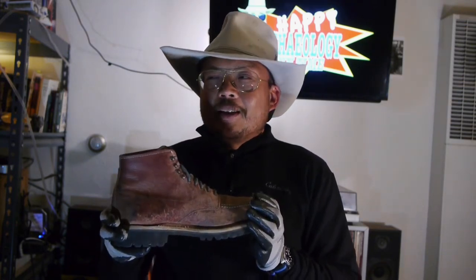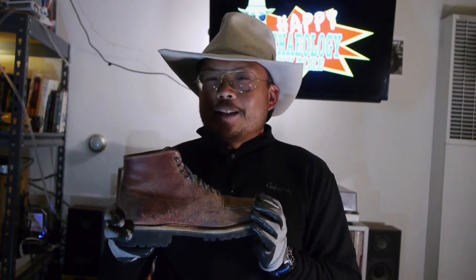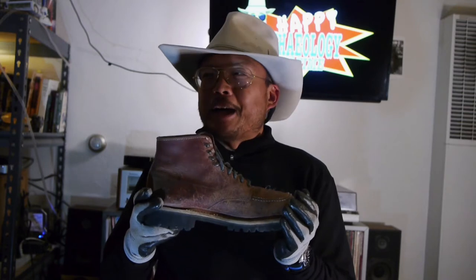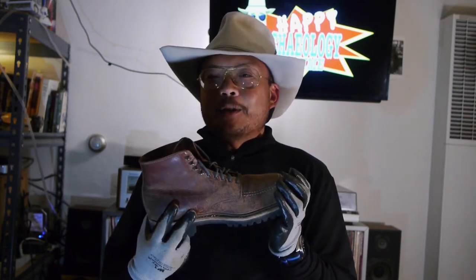Hello there, Junior Archaeologist. Today I bring you an overview of my 10 plus years wearing the famous iconic Alden 405 boots, also known as the Indie Boot.